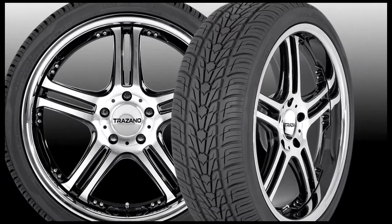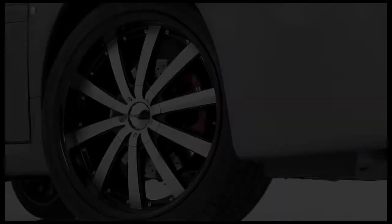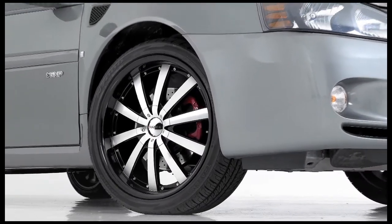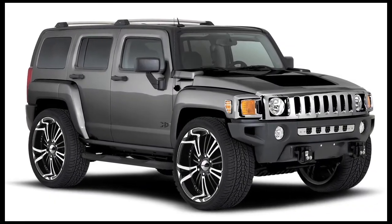The Trezano Rodion HP Truck & SUV Tire incorporates many of the same features as Trezano Performance Tires. Available in sizes 18, 20, 22, and 24.